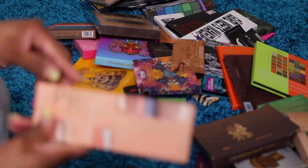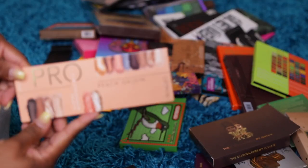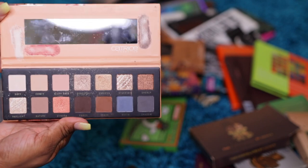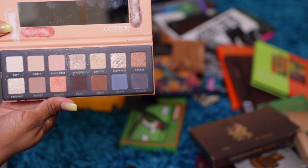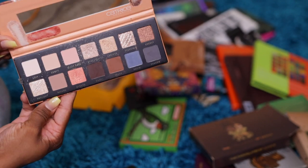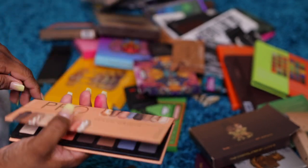This is a Catrice Pro Palette — it's Peach Origin. Some really nice peach shades, brown shades. Y'all know I'm always gonna pick up a palette with a brown in it. Used it probably like twice. I'll give it away.